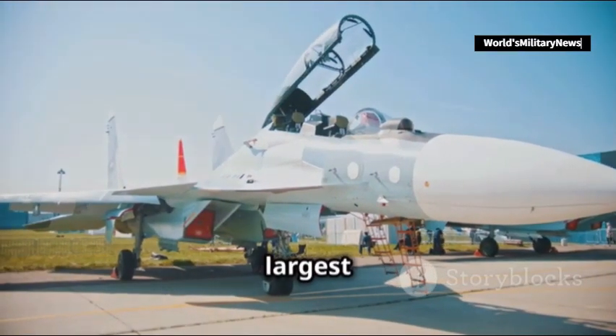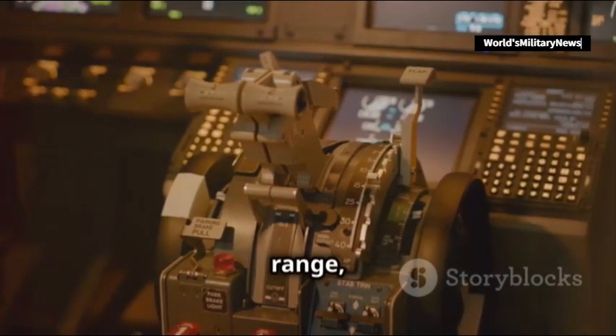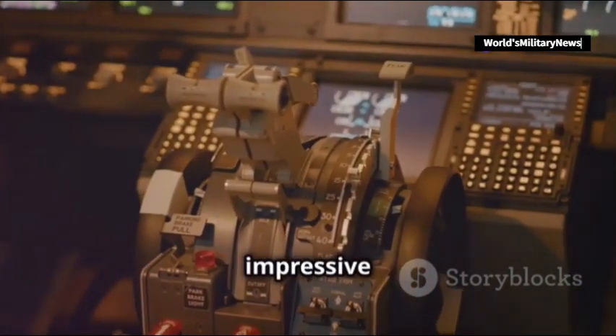This Russian-made beast is one of the largest fighters in the world. Its size allows for a massive radar, extended range, and the ability to carry an impressive arsenal.